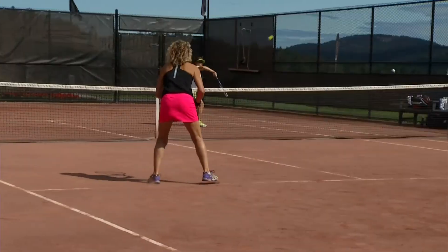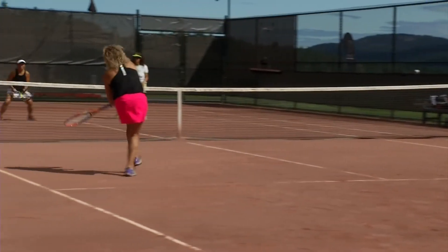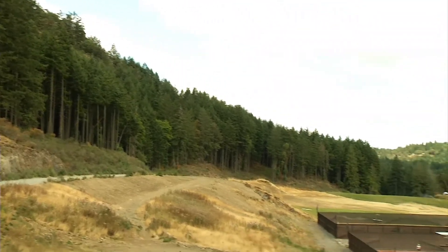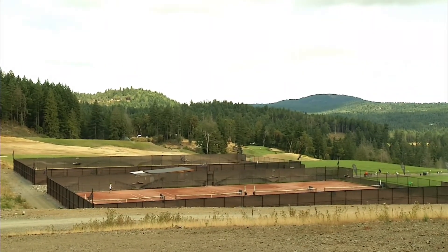Bear Mountain is open not only to top players but also to the recreational player — people who come and stay at the resort, the general public, and members. So here on Vancouver Island, definitely take the trek up to Bear Mountain and check out what will be Canada's largest indoor-outdoor red clay court facility. I'm Bill, and I travel around the world checking out tennis courts — you can find out more about my travels at tennistourist.com.